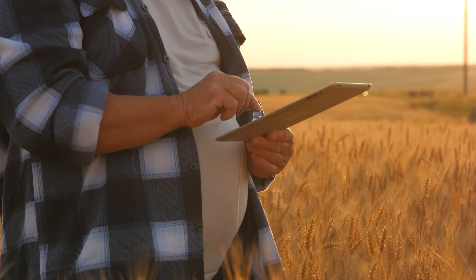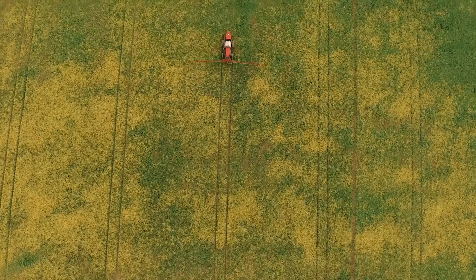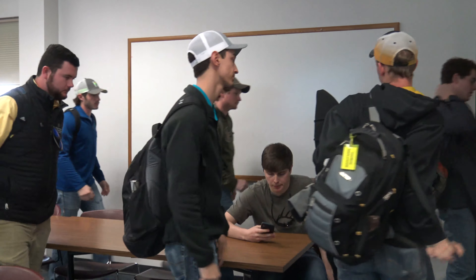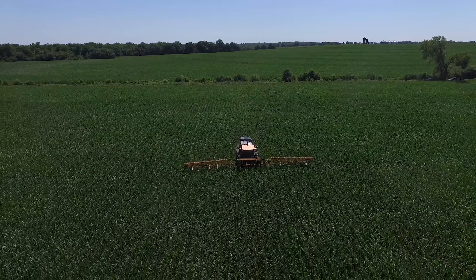Farmers can make precise decisions about their crops — that's why in today's world we call it precision agriculture. Students leaving college and entering the agriculture industry need a solid understanding of these new technologies and methods.